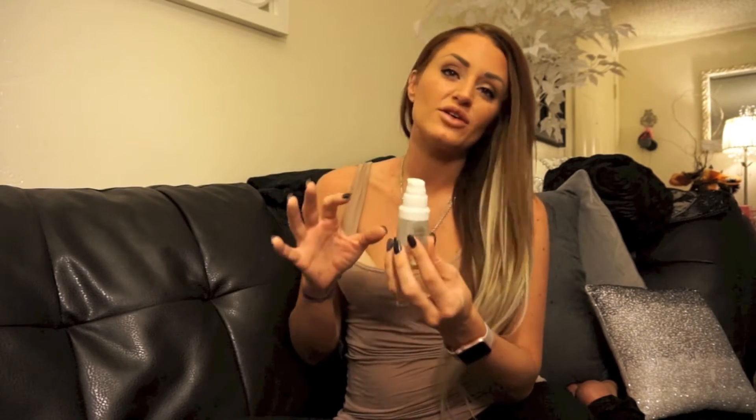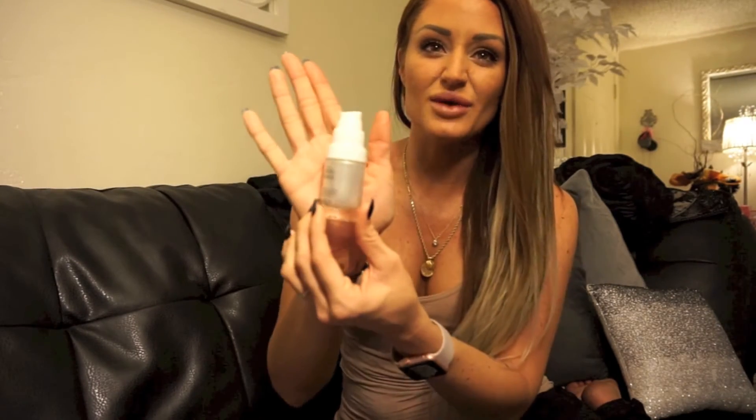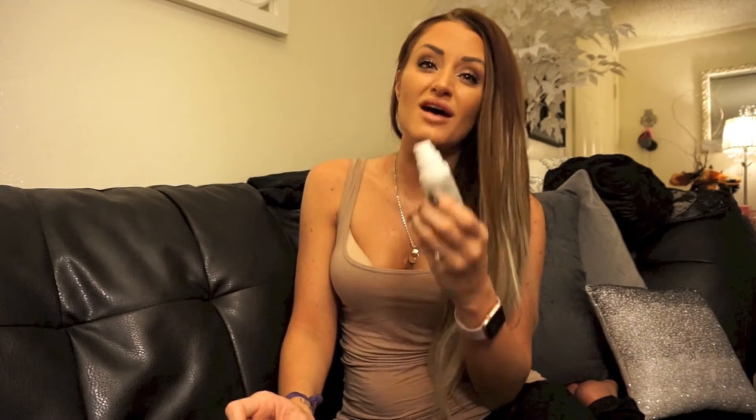On the front it says: brightens, exfoliates, plumps lines, evens hyperpigmentation, and increases circulation for instant radiance. I can honestly say I noticed all of those. I am the biggest critic when it comes to skincare — I instantly think no matter what it says on the package that it's not going to be true. But I genuinely don't have one single complaint about this product other than the fact that the bottle size was misleading. I already ran out and I've only had it for about two weeks.